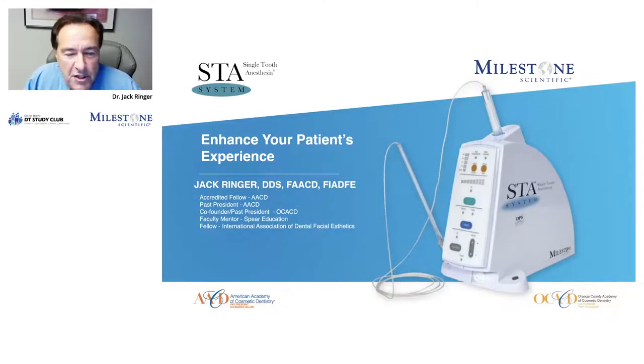Hi, I'm Dr. Jack Ringer, and this webinar is about enhancing your patient's experience. So why is that important? Well, today, to be a successful dentist, it's more than just doing high-quality, restorative, or cosmetic dentistry. It's also about the experience your patient has when they're in your practice.